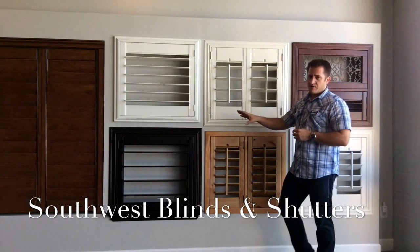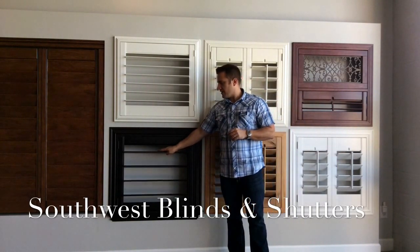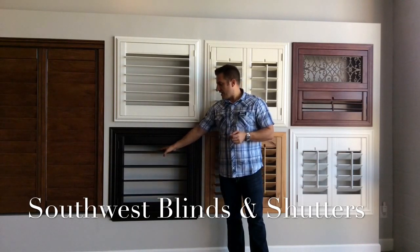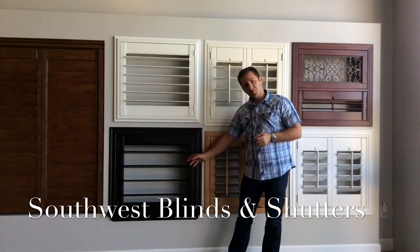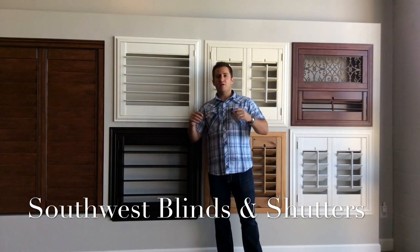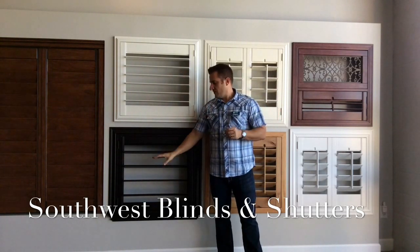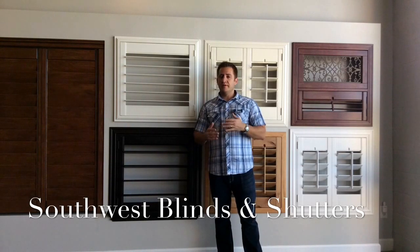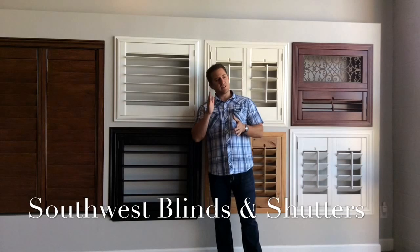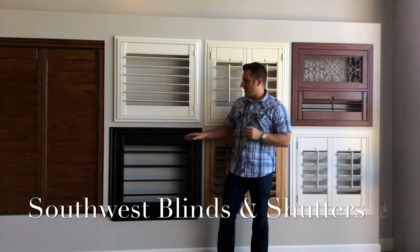A size we offer that really isn't very common is our five and a half inch louver — our big one right here. We have it available in stained and painted shutters. A five and a half inch louver has a lot of space between the louvers. If you've got really tall windows — eight foot tall windows — and you don't want a ton of louvers, the five and a half gives you a very small louver count. It really maximizes the view; you can see right through that big opening, and for cleaning purposes it's very easy.